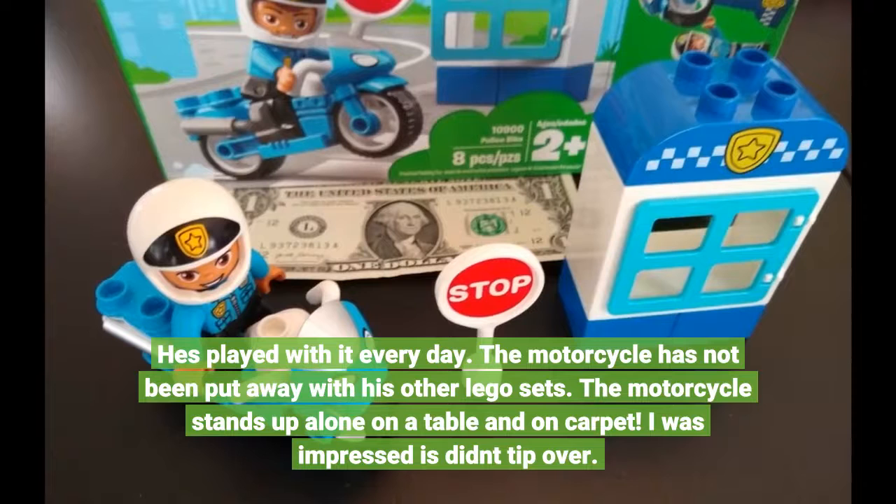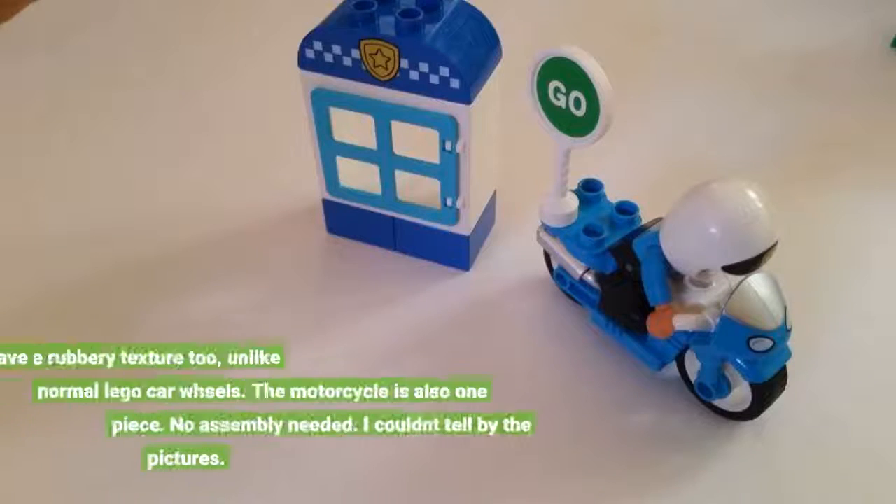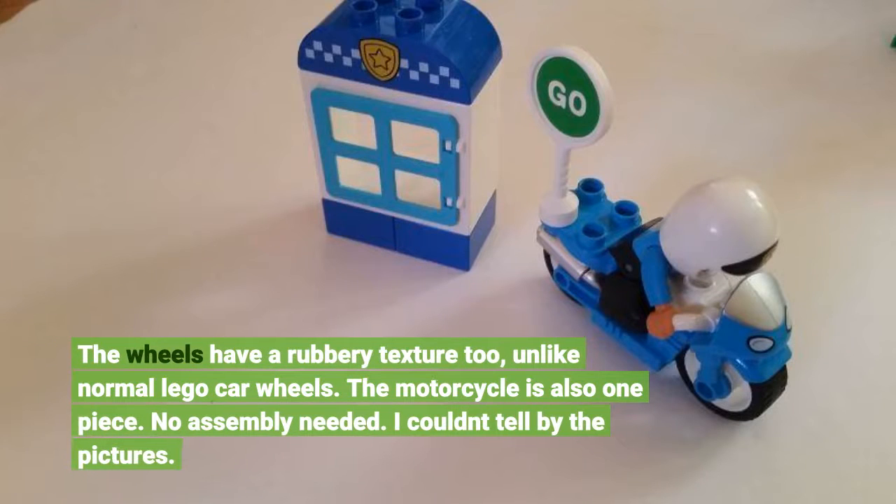The motorcycle stands up alone on a table and on carpet — I was impressed it didn't tip over. The wheels have a rubbery texture too, unlike normal Lego car wheels. The motorcycle is also one piece; no assembly needed. I couldn't tell by the pictures.